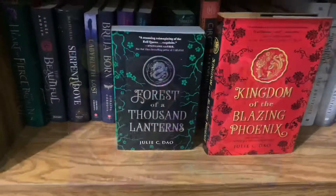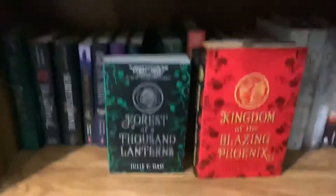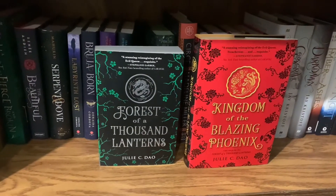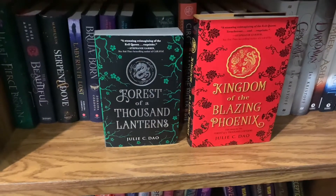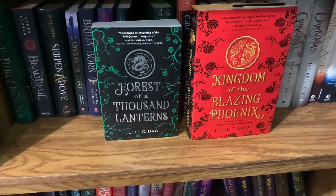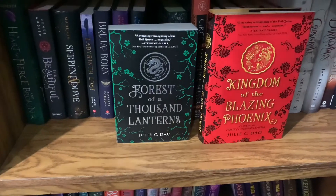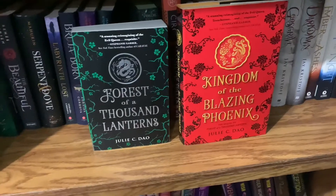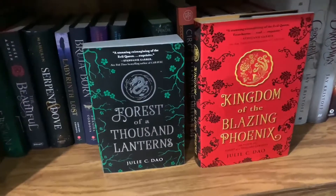We have The Forest of a Thousand Lanterns and Kingdom of the Blazing Phoenix — a duology by Julie C. Dao. The first is an Evil Queen retelling and the second is a Snow White retelling, both inspired by East Asian culture. I really liked the first book — I gave it 3.5 out of 5 stars. I'm excited to read Kingdom of the Blazing Phoenix.